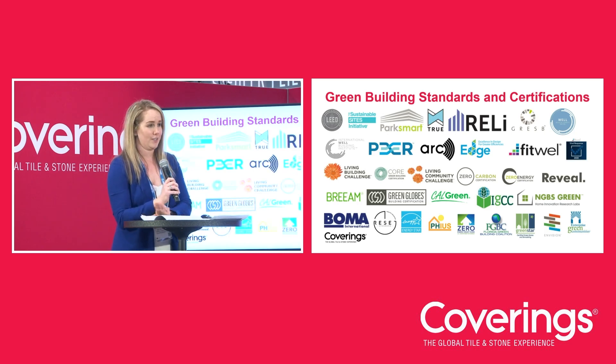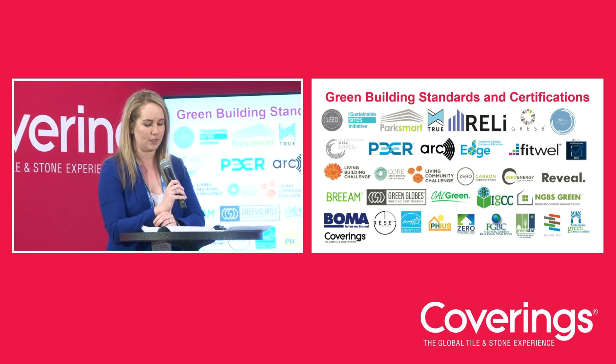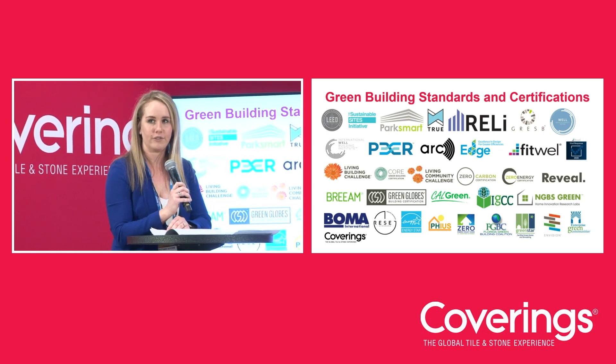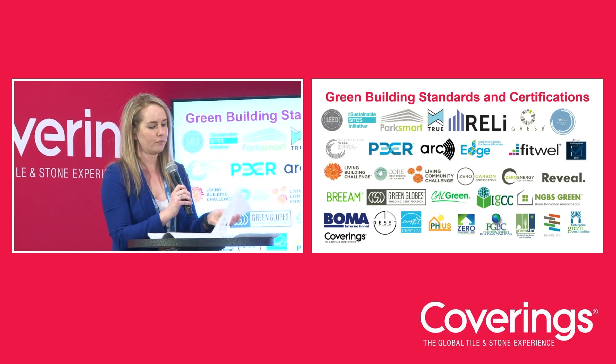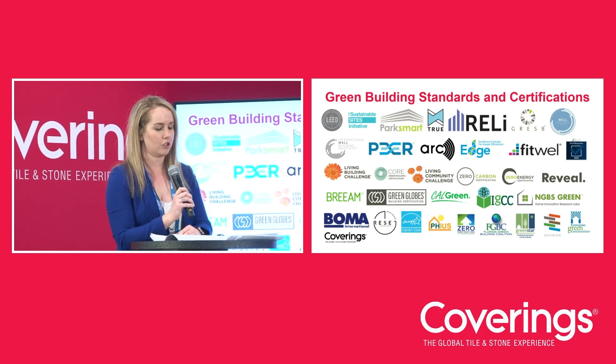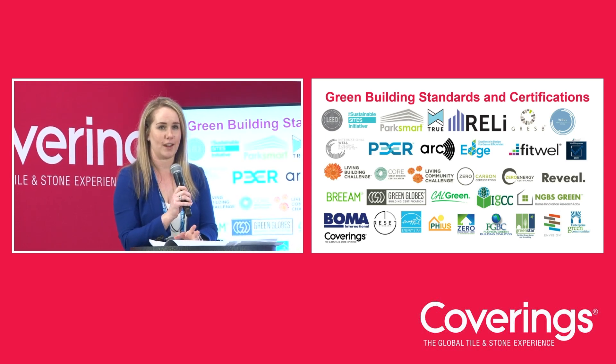There are hundreds of green building certifications out there. They establish environmental and health performance criteria for buildings, each with varying approaches. Some focus on human health and wellness, a few focus on energy efficiency and resiliency, and others focus on the environment. Most cover all of these in one way, shape, or form. In order to achieve green building certifications, you need green product certifications and other sustainable attributes.